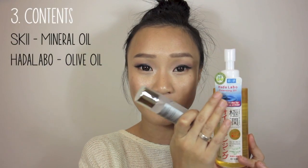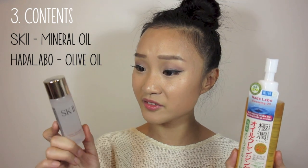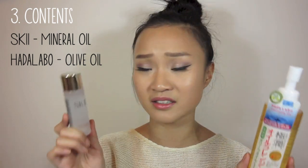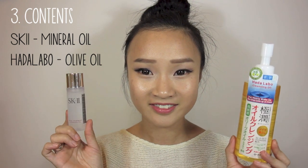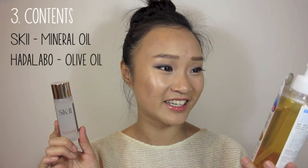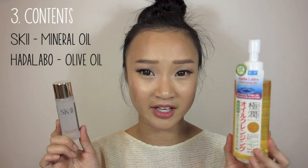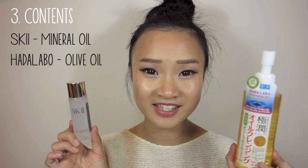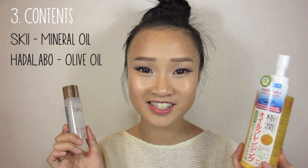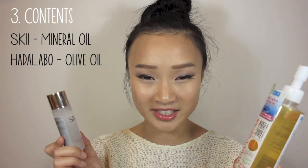Finally, the third point is that the Hada Labo has high olive oil extract, whereas the SK-II is made of mineral oil and a lot of chemicals. The Hada Labo definitely has more benefits because olive oil does a lot of wonders for the skin. Chemicals work into your skin a lot faster, but they're still chemicals.